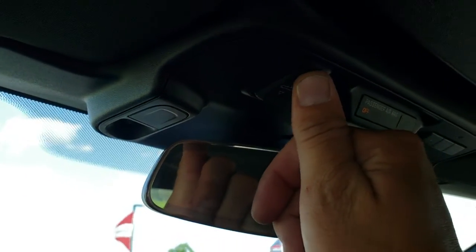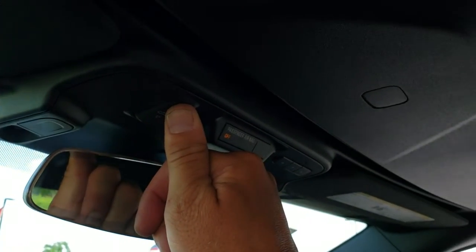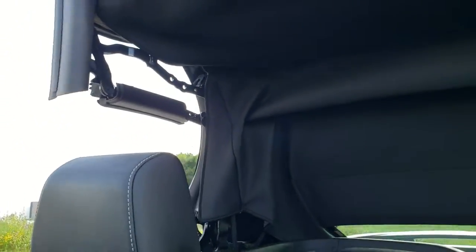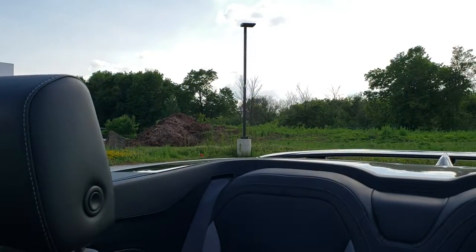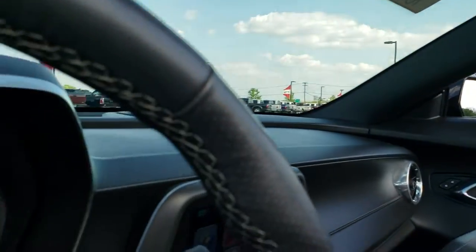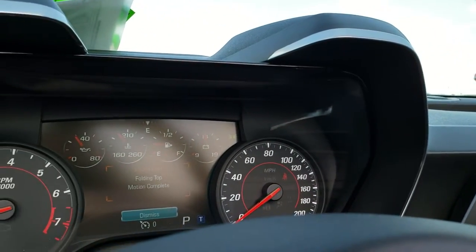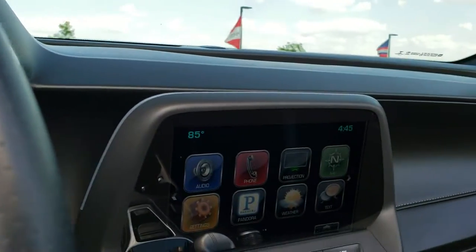To get this top down, it's very easy — you just press back on that button right there and it will automatically do everything it needs to get that top down for you. And then you'll see in the instrument cluster that it says 'folding top motion complete' to let you know that it's all done.